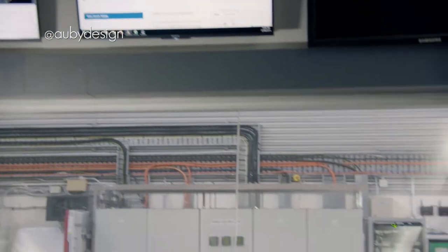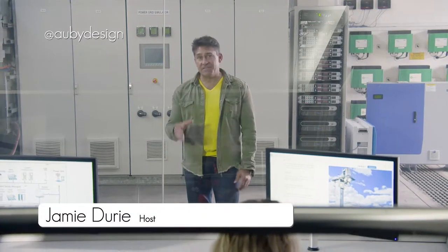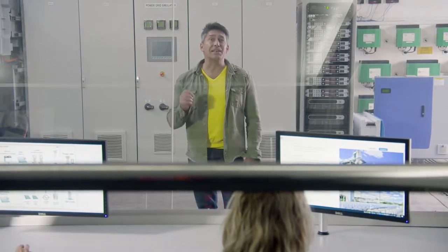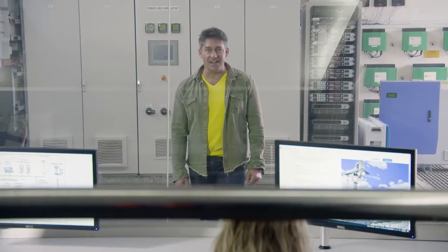We're getting down to the business end of this series. We are searching for the top 10 innovations for this year. We already know eight of them that have made it through to the final. Let's keep searching. Welcome to Australia by Design Innovations.